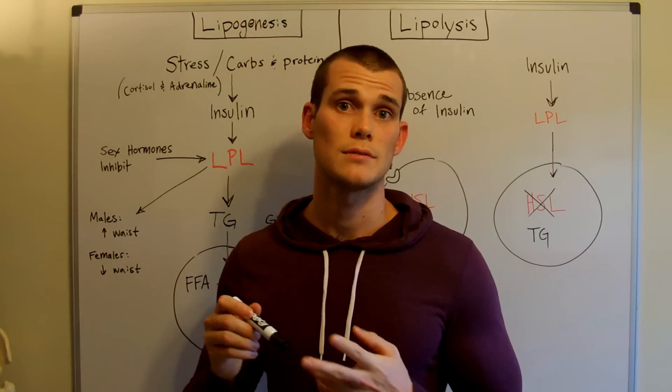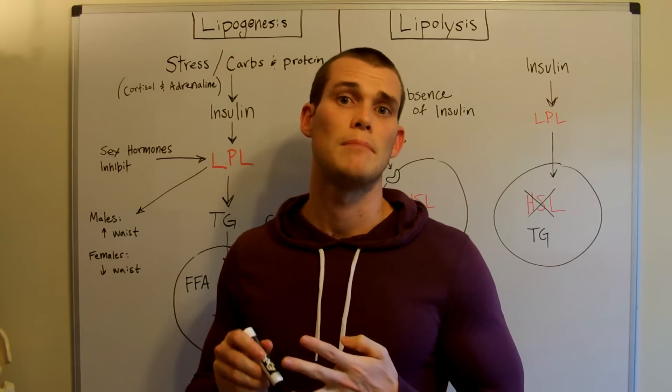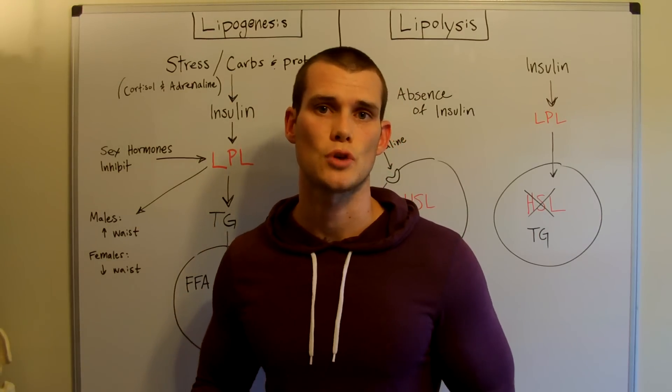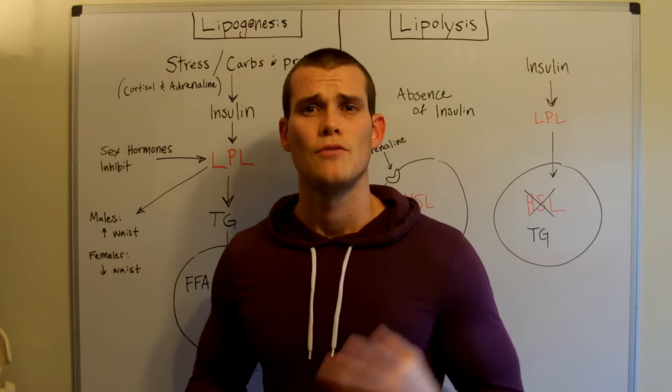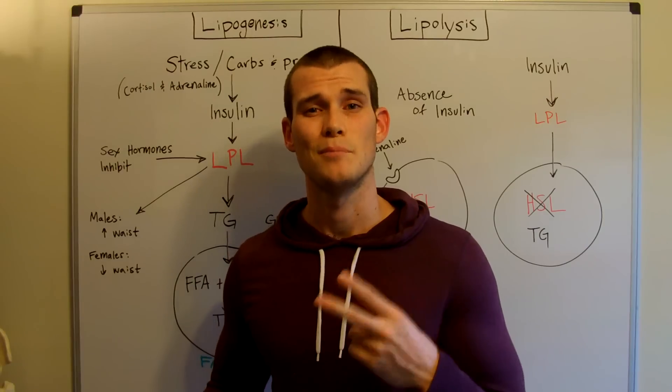So the big tips: balance your blood sugar with high-quality fat, eat more fruits and vegetables and make that your primary carbohydrate source, and finally, balance your lifestyle and your stress. Hope you learned something. If you want more information, check us out at freshholistics.com. Peace.